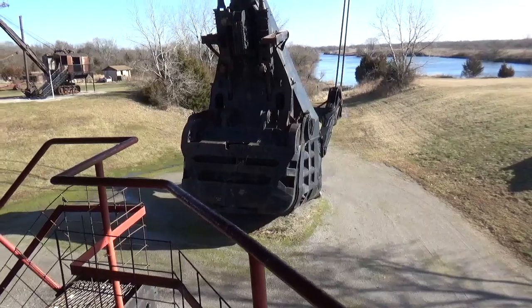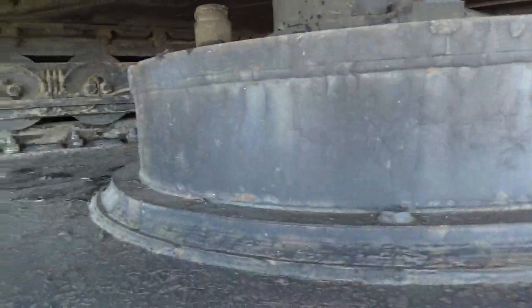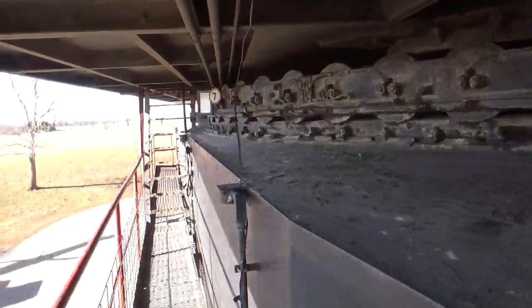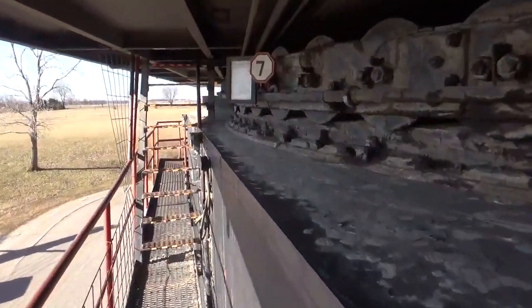Like I showed you in that demonstration, it's back and forth. For example, if you had a square mile to dig, you'd dig 120 feet wide that way for a mile, and then turn around 120 feet wide back the other way. You'd cover several miles that way.